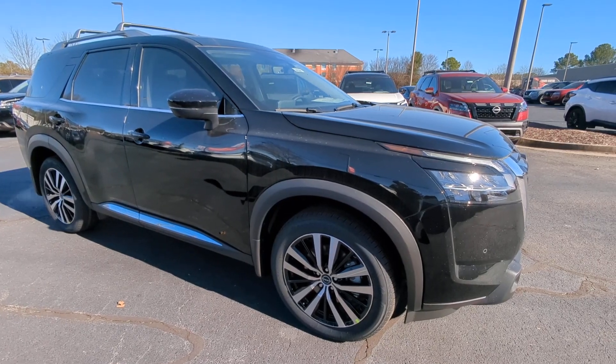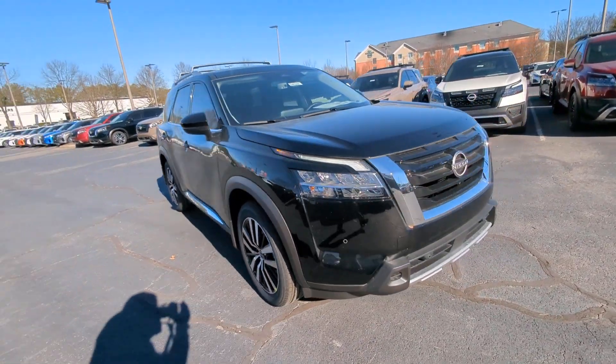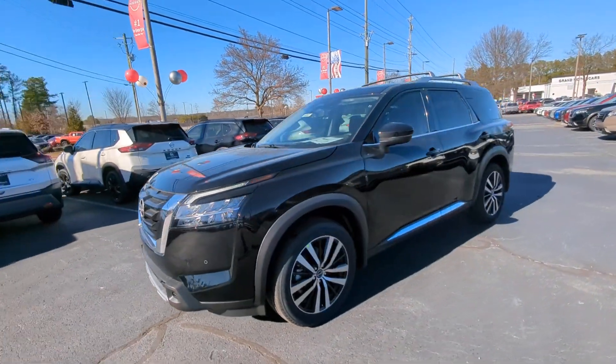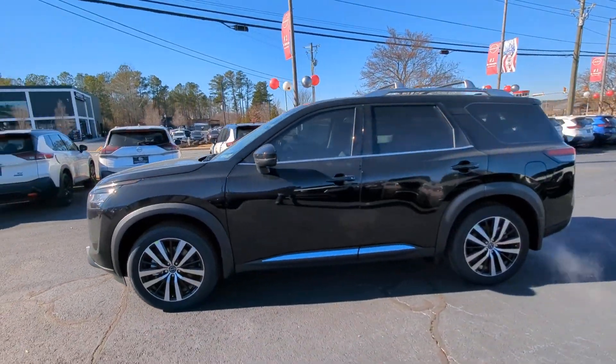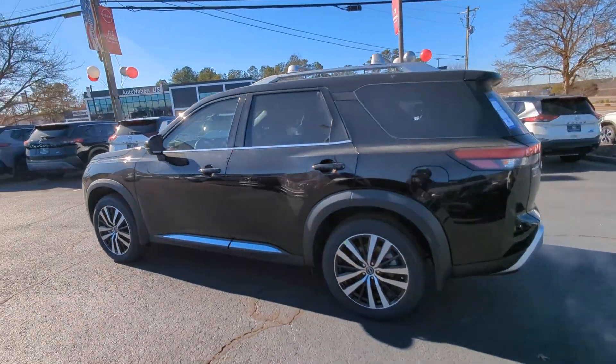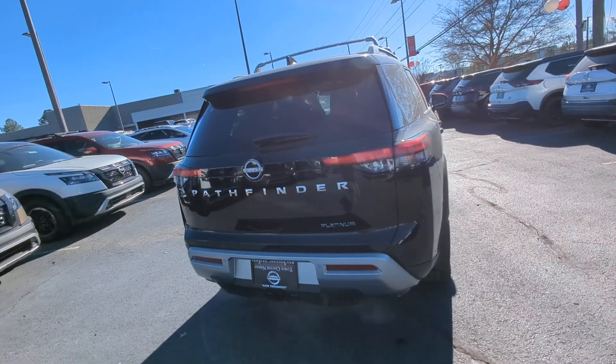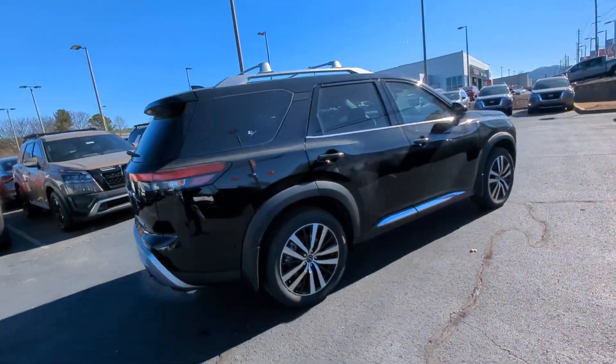Here is a wonderful 2024 Nissan Pathfinder. Picture yourself at the wheel of this comfortable and capable Pathfinder. Solid, versatile, and smooth, it has all the features you need to make road trips, towing, and household projects a breeze. The following are some of this vehicle's highlighted options.